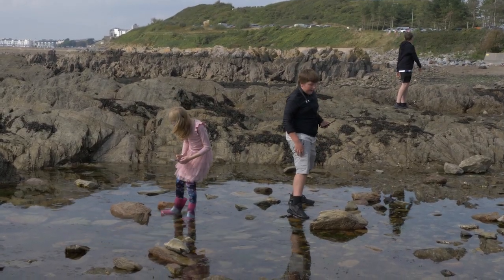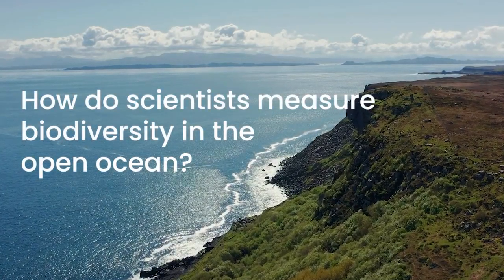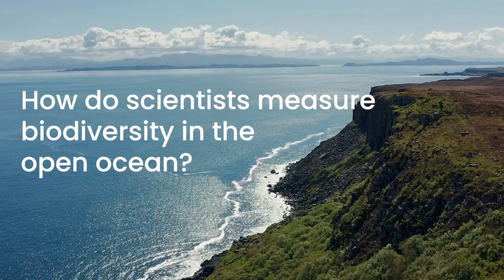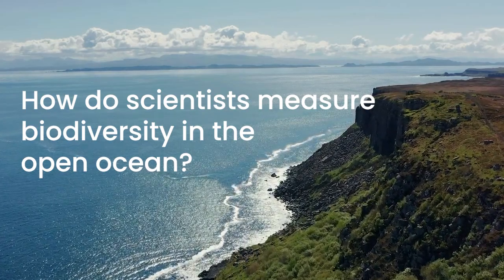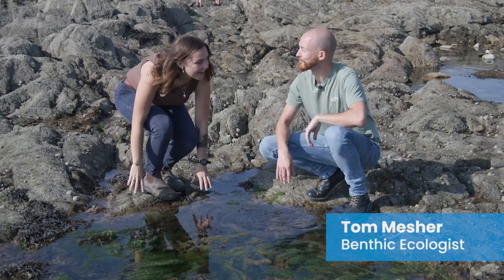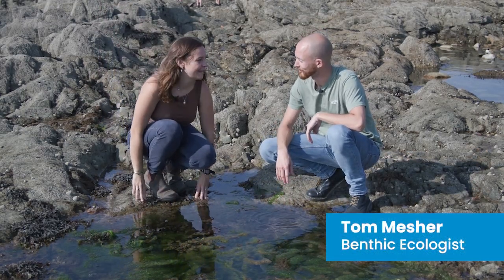These bioblitzes are a great way for people to get involved in citizen science. But I want to know, how do we know what is out there in the open ocean? So let's ask Tom Mescher, a benthic ecologist at Plymouth Marine Laboratory. Hi Tom. Hi Amy. I'm curious, what do you do as a benthic ecologist?